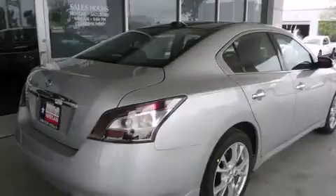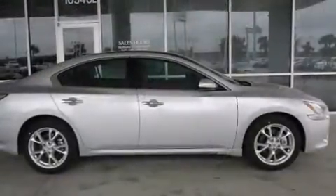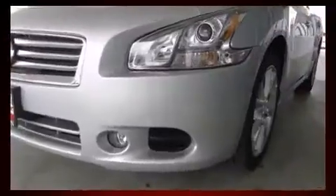Nissan prioritized fit and finish as evidenced by leather upholstery, an automatic dimming rear-view mirror, heated and ventilated seats, heated door mirrors, and power front seats.